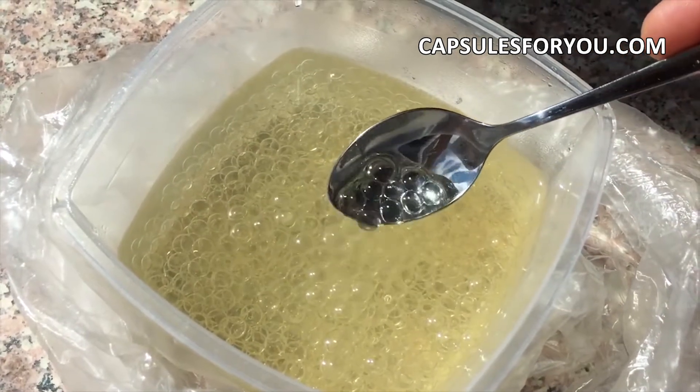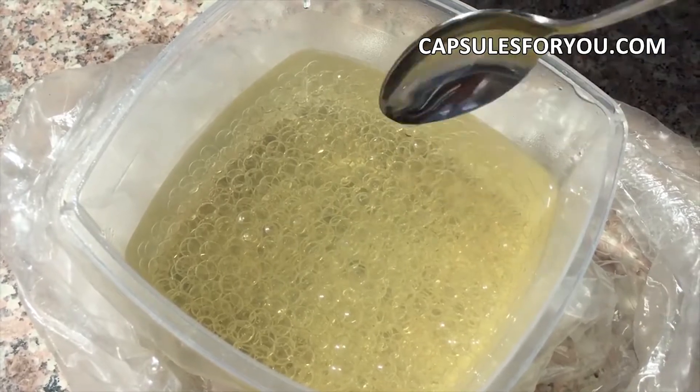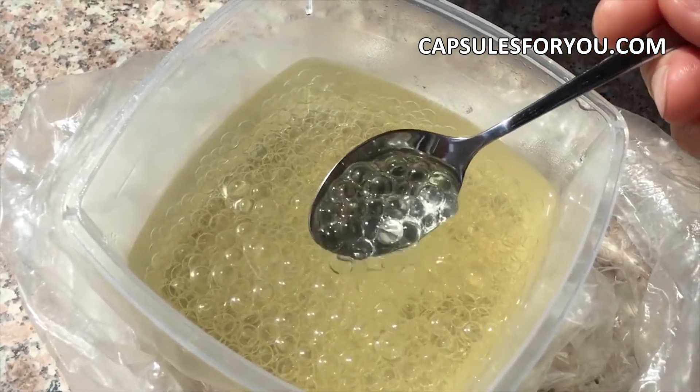The new model of equipment for gelatin capsules with a diameter of 2 to 5 mm. Performance up to 100,000 capsules per hour.